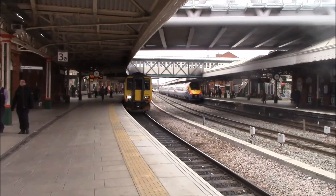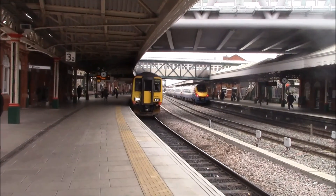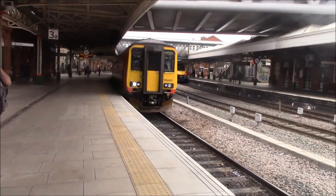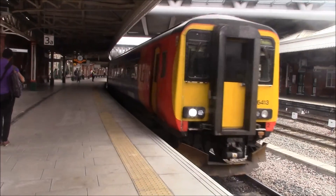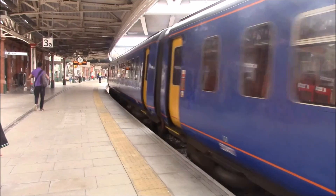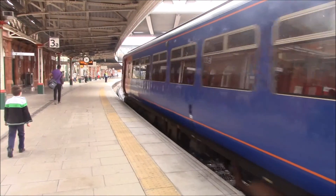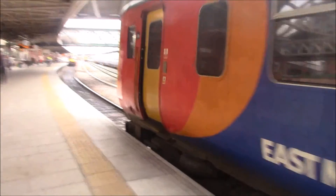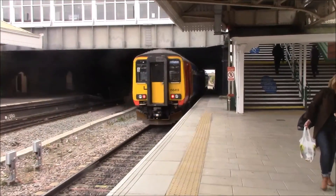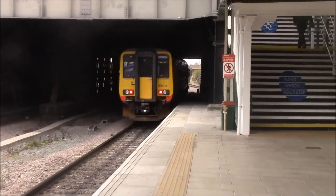The next train to pull out here is the 13:55 East Midlands trains Class 156 service to Mansfield Woodhouse, calling at Hucknall, Kirkby in Ashfield, Sutton Parkway, Mansfield, and Mansfield Woodhouse.